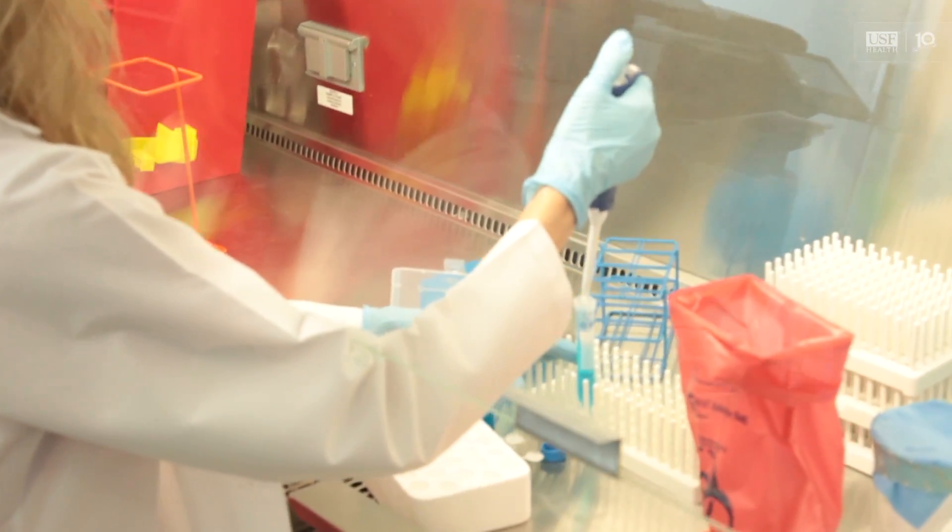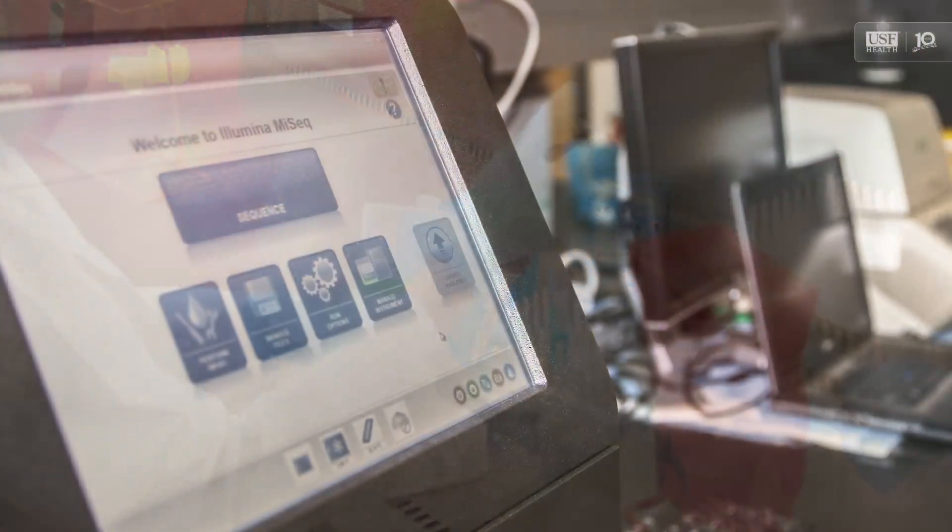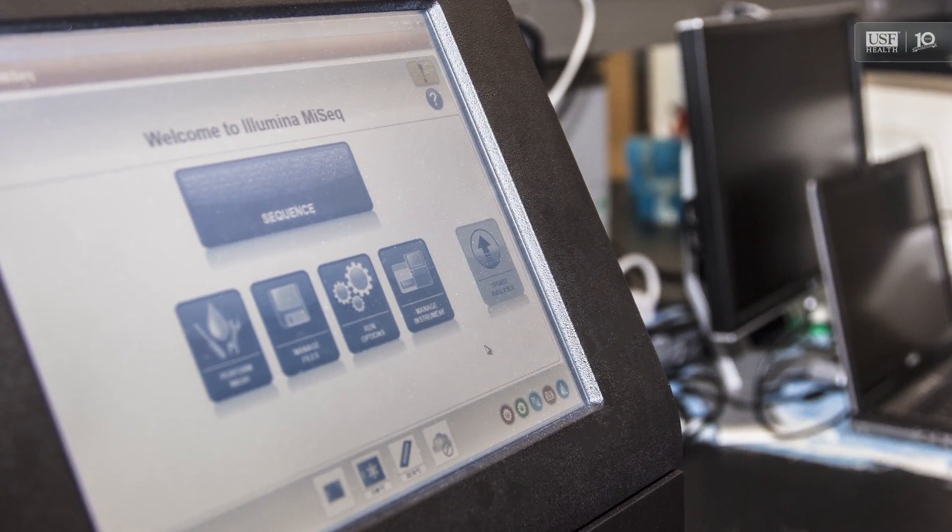We're one of only a handful of colleges of nursing in the whole country who have bio-behavioral laboratory capacity. Our laboratory is really so well-equipped with state-of-the-art equipment like the Illumina iSeq. It allows us to ask questions that other people can't ask, and to answer those questions in a very definitive way.